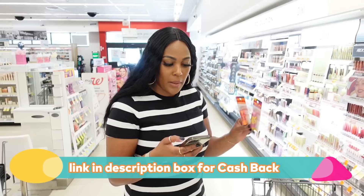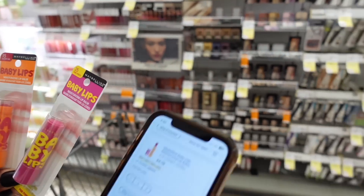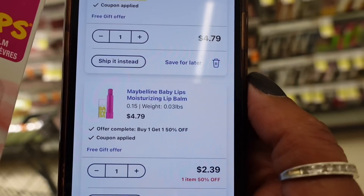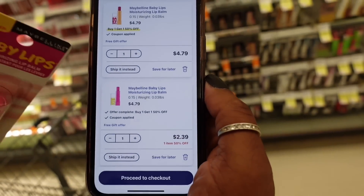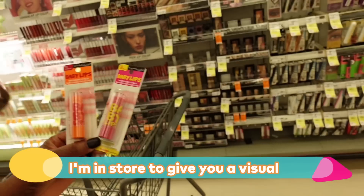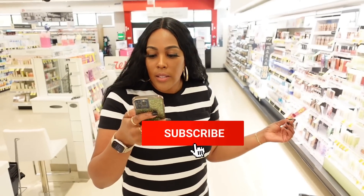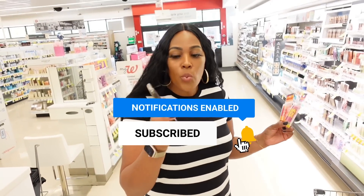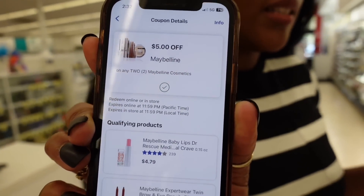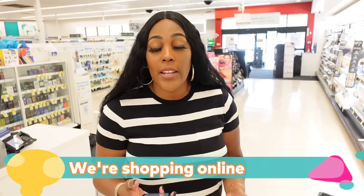Next on my list is the Maybelline Baby Lips Moisturizing Lip Balm. They're on sale buy one, get one half off, so I'm getting two. The first one online is $4.79 and the second one is $2.39. We also have a coupon for $5 off two. Remember, I'm doing this online — I'm going to keep telling you over and over: shop online so you can get these rebates.